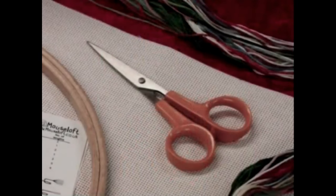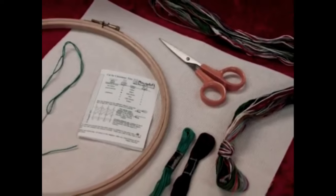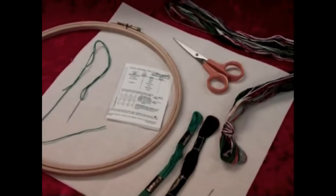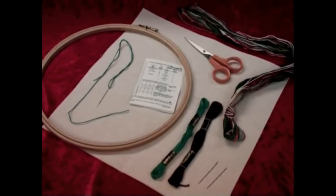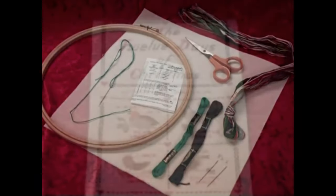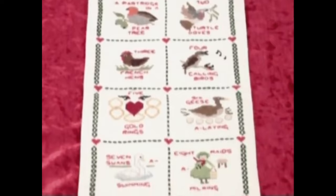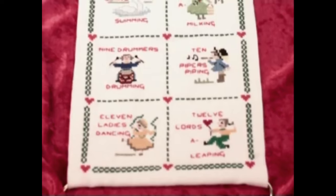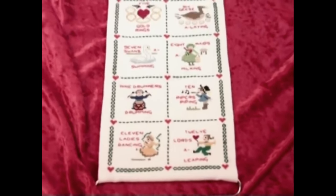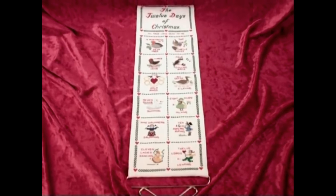If you're asking yourself why you have another 50 minutes of cross stitch programme to watch, just hang fire for a moment. Cross stitching is very straightforward and you don't need to be a top-notch embroiderer to produce beautiful work, yet there is more to this art form than might at first meet the eye. Take a look at this magnificent 12 days of Christmas banner stitched in incredible detail, and you can see that to get from our simple cross and back stitches to this will require something of a journey of discovery.